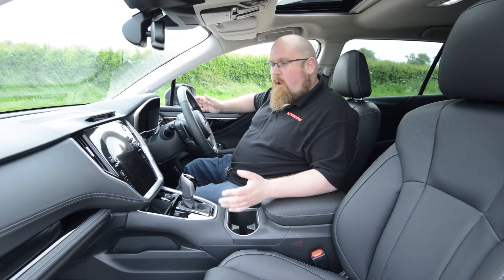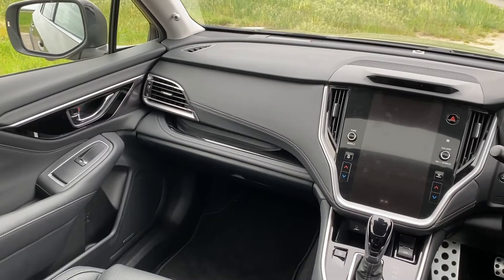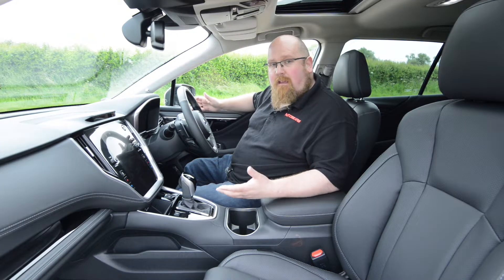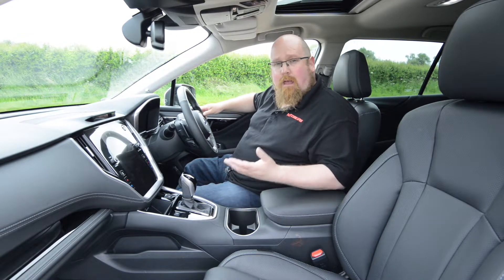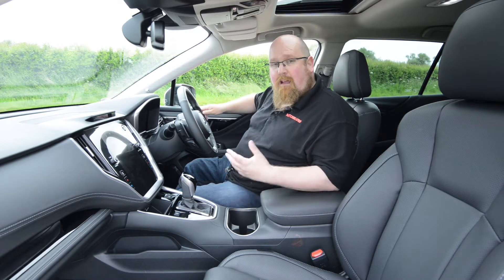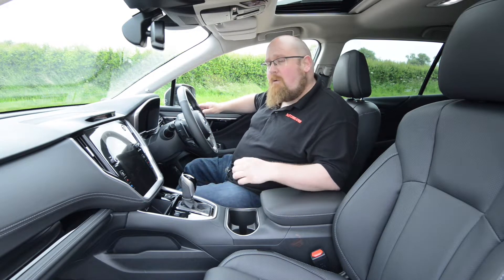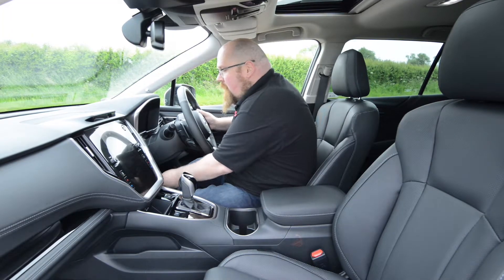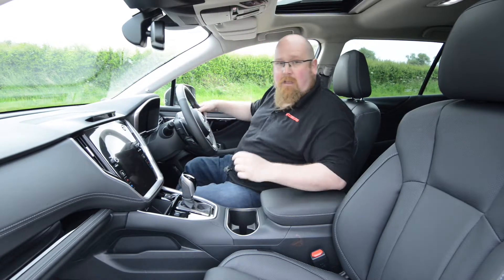Sat in the front of the new Outback, you're greeted by a very spacious, comfortable and well-screwed-together interior. Because of the raised ride height we have a raised seating position, so getting in and out is really easy. The seats on this top-of-the-range Touring are Nappa leather — very sumptuous, and they hold a big frame like me in place. We have electric seat adjustment for both driver and front passenger, though the front passenger doesn't have lumbar support. The steering wheel has both rake and reach adjustment, so finding the perfect driving position is easy.